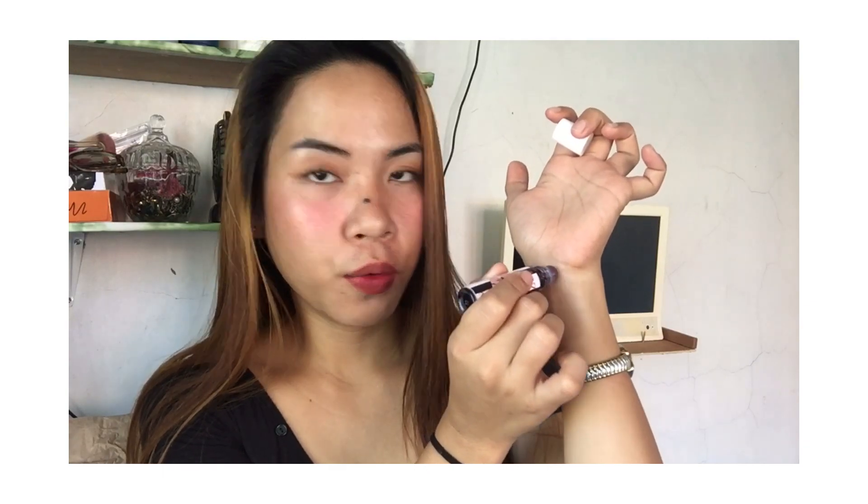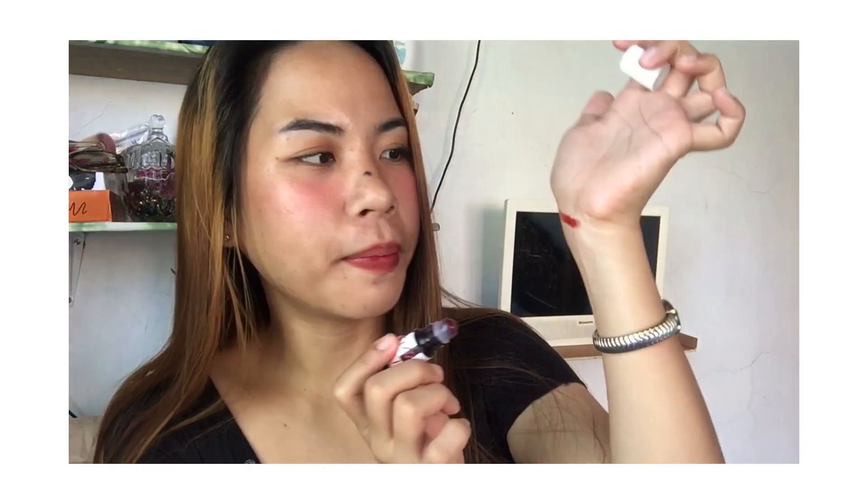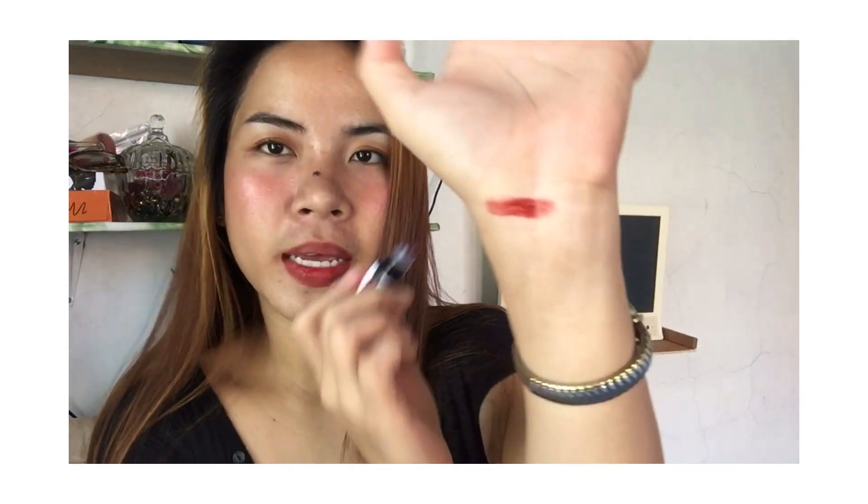So let's swatch it now. There's the color — it looks like a dark red.